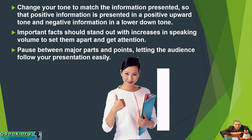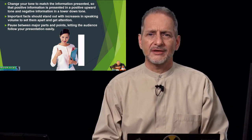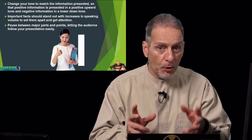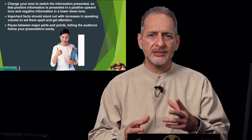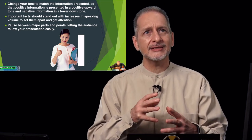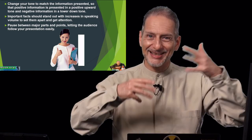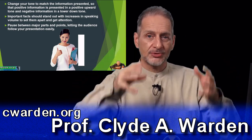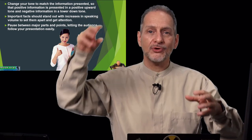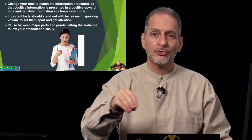Pause between major parts and points, letting the audience follow your presentation easily. It's very important that you make your important points sound important, and between important points you don't emphasize too much. You don't want to read everything the same. Sometimes your tone goes up, sometimes it goes down, and sometimes it's level — but you need that up or down to keep people interested, just for the important points or leading to the next point.